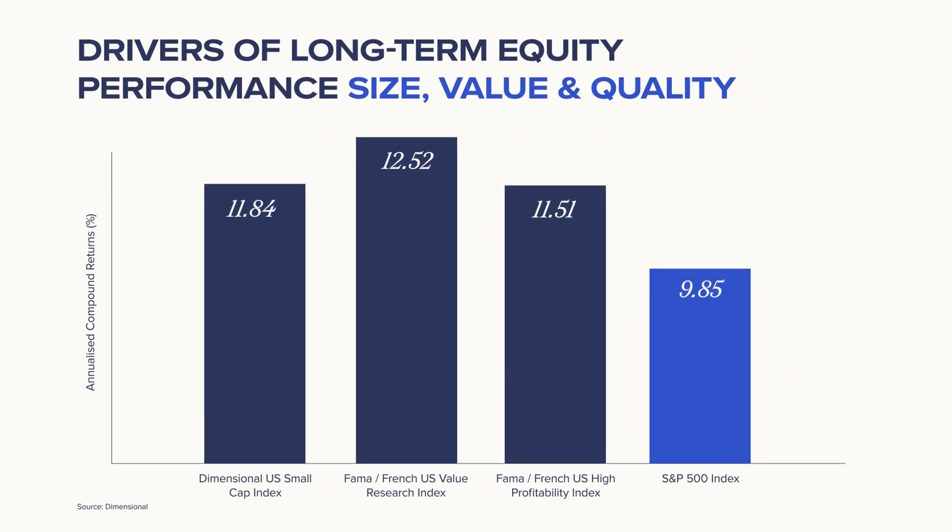Factors are not new and are grounded in Nobel Prize-winning academic research, which shows that tilting portfolios towards these factors can enhance performance over the long term. At SAIF, we incorporate factors through ETFs and passive index funds from leading providers with proven track records. This approach enables us to construct portfolios optimised for long-term growth, resilience, and diversification.